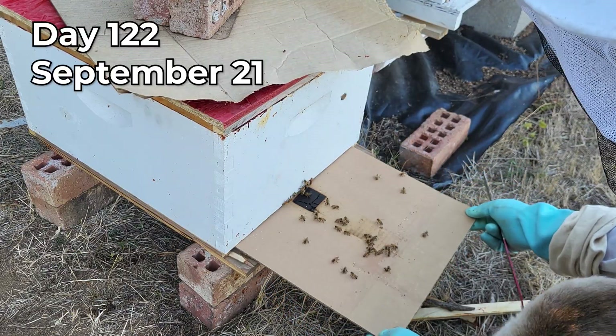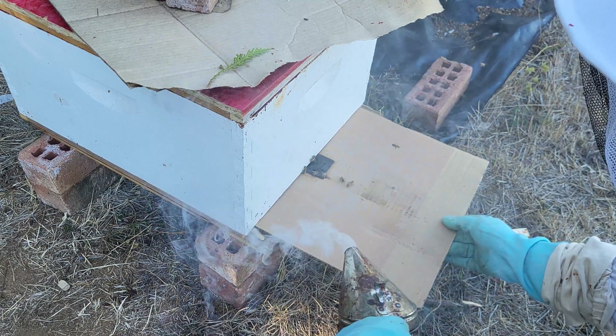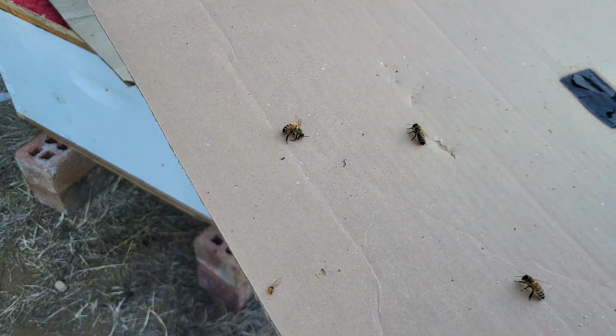24 hours later I counted 16, and 24 hours after that I counted two. So it seems like most of the mites hit by oxalic acid dropped down in the first 24 hours.